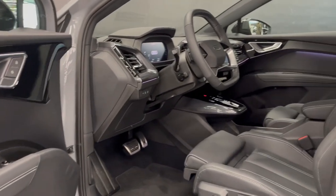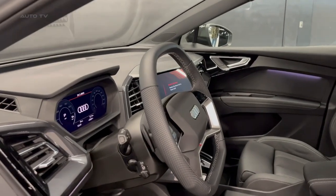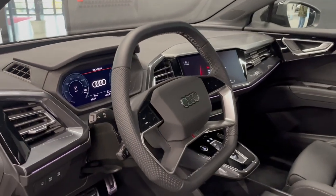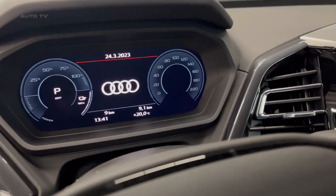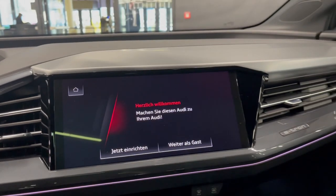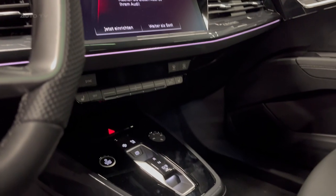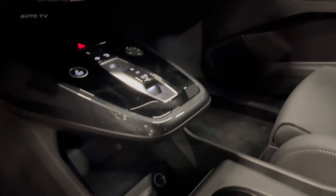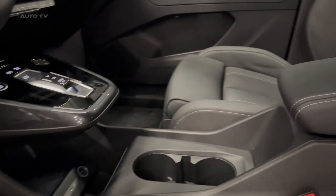When it comes to performance, the Q4 e-tron delivers an impressive driving experience. It has two electric motors that generate up to 225 kilowatts of power, combined with a lithium-ion battery pack that provides up to 82 kilowatts of energy storage capacity. This allows the vehicle to accelerate from 0 to 60 miles per hour in just 6 seconds, while providing an estimated range of up to 241 miles per charge, depending on driving conditions.